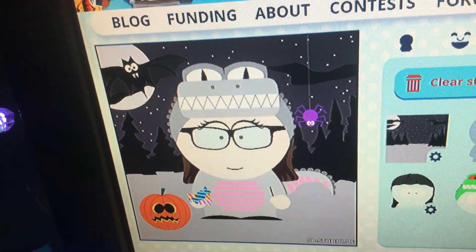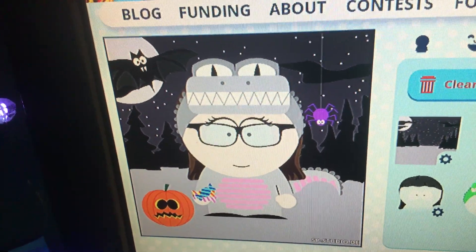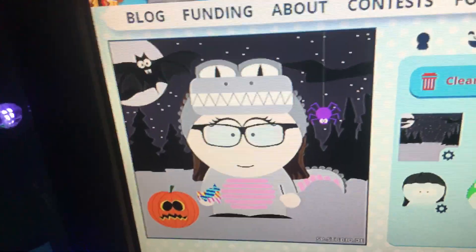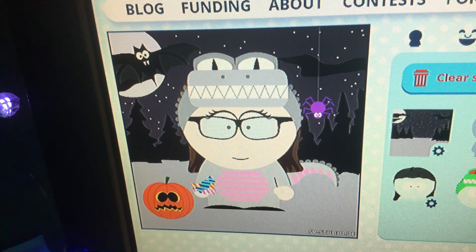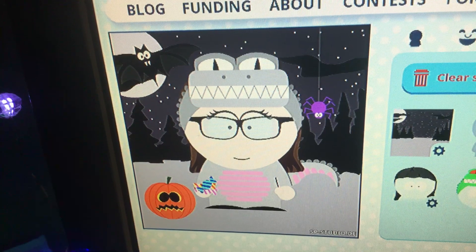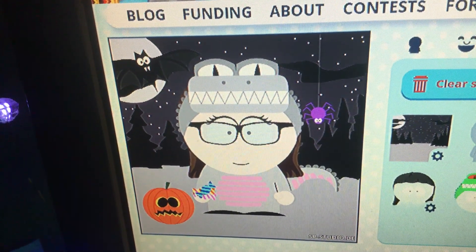Anyway guys, what do you think of my new look for October 2022? Do you guys like it? I love it! This is going to be my look until November 1st, 2022, and then when November 1st comes I will change my look back to my regular look.